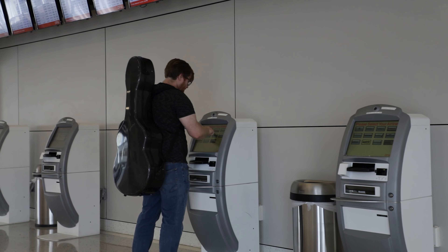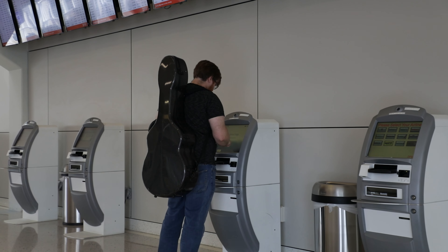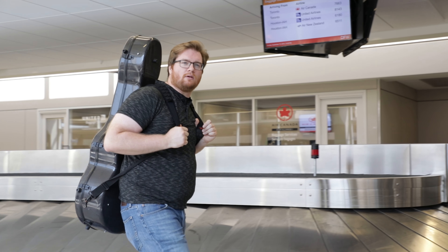As musicians, we travel all the time for auditions, concerts, master classes, and festivals. We travel with our instruments on a regular basis, and sometimes that includes getting on an airplane. I'm sure you've seen all over Facebook, Twitter, and sometimes even in the news that instruments get damaged by airlines. So here are some tips that will help you travel with your instrument.